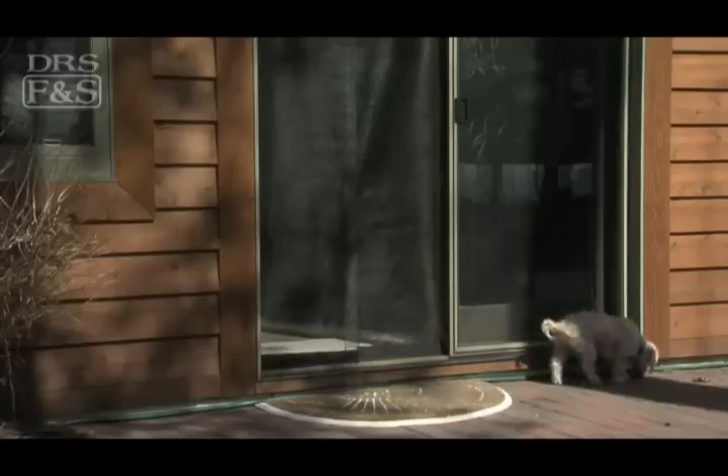Say goodbye to slamming screen doors and doors left open. The Bug-Off Instant Screen Door turns any door into an airy pet door that closes on its own. Let your pets go outside and back in again without your help. The frameless design automatically snaps closed, keeping bugs out and letting air in.